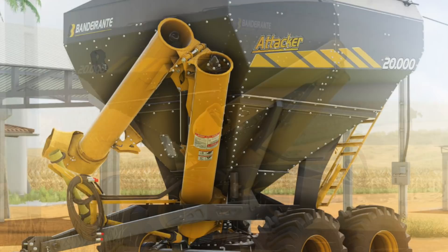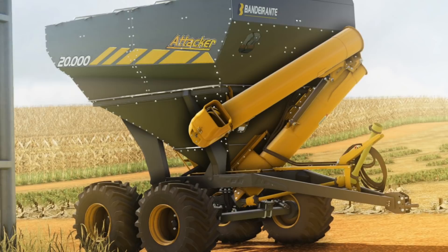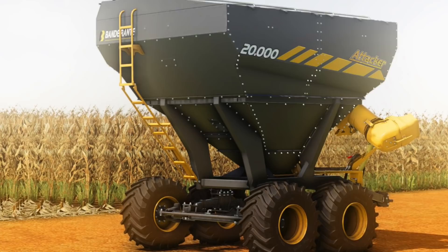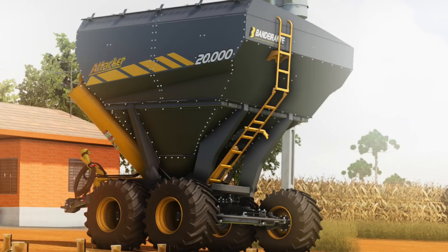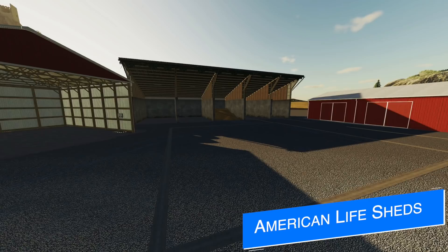GA Modding is also in game with their Bandarante Attacker 20,000, saying they are almost finished and hope to send it off to Giants for testing on Monday. The model was done 100% faithfully to the real-life variant — every bolt, screw, and washer is there. They also recreated the directional system and its suspension for the wheels. All goes well, we might even see this released next week.